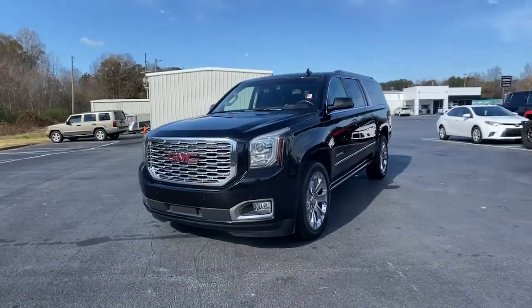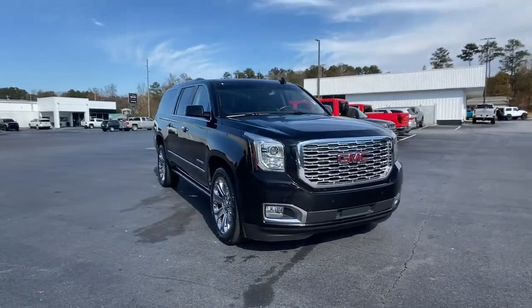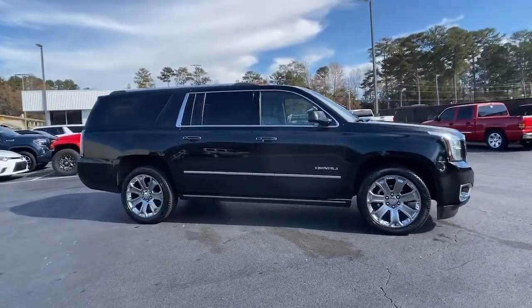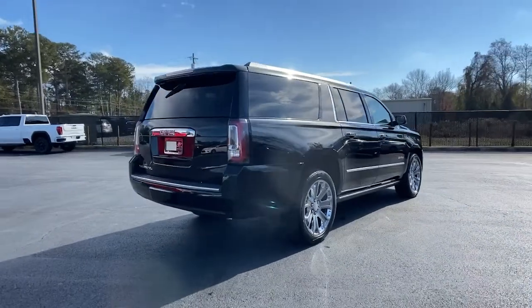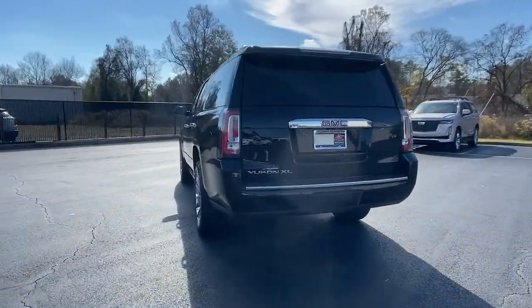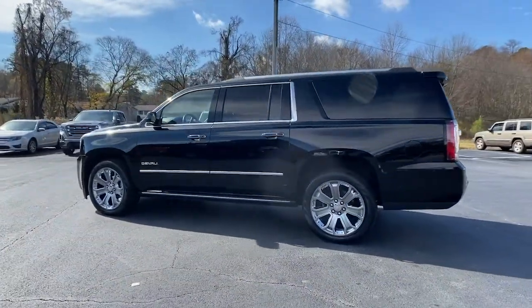Here is a wonderful 2018 GMC Yukon XL. This vehicle is an outstanding buy with fewer than 100,000 miles on the odometer. Make family hauling and towing easier and more comfortable than ever before in this outstanding Yukon XL. Big, bold, and rugged, this full-size SUV offers the space and features you need for all your adventures.